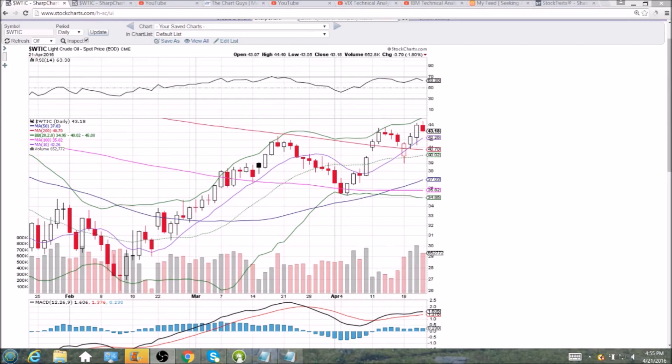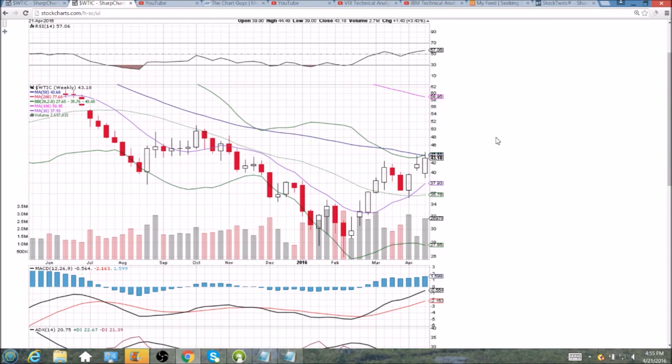Looking at WTIC oil on the daily and weekly, we have a bearish reversal candlestick forming. The 10-day moving average support is 42.26. Resistance will be the high that we hit today of 44.49. And what is really interesting here is going to be on the weekly chart, the key 50-week resistance.